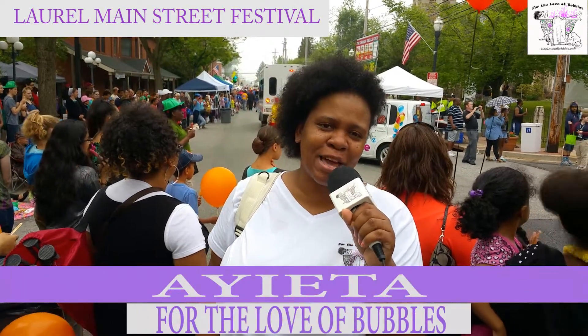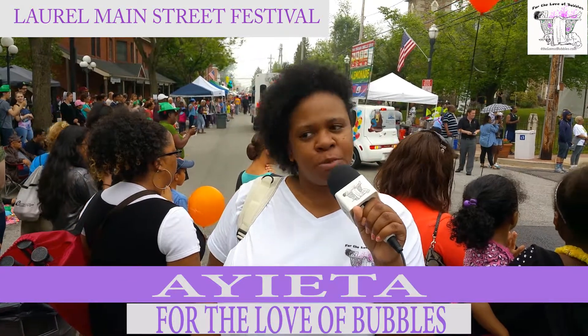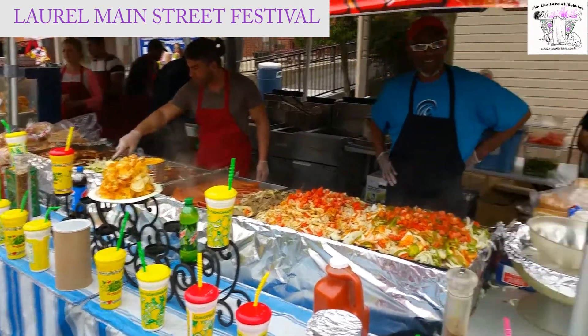Hey Love Buds, it's Ayetta and I'm here at the Laurel Day Festival. Going to check out some vendors here, get some good food. Matter of fact, if you turn around, those chips are calling my name.